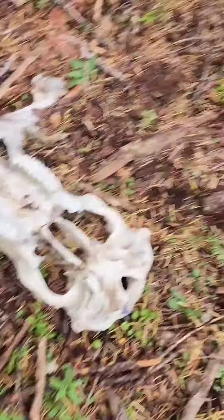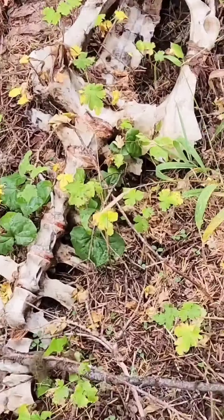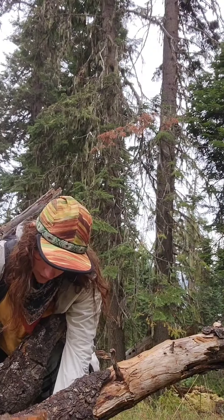Then Pilly found this really cool skull — I think it's a cow skull — and I just took some videos. I didn't touch it. I've never seen a blue mushroom before, but there's that.